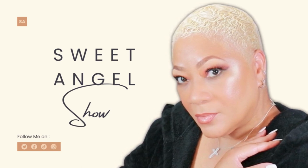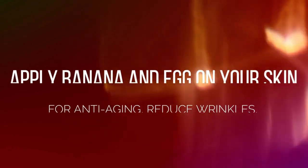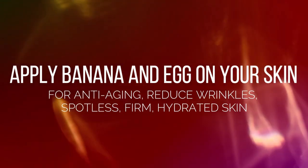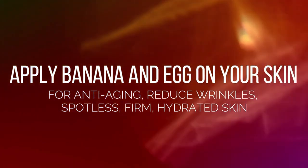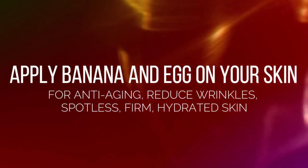Hey, beautiful babes! Your girl Sweet Angel — thanks so much for stopping by and visiting the channel again. What we're talking about today is an amazing treatment that is going to help with anti-aging, reduce wrinkles, and leave your skin spotless, firm, and gorgeous. Let's talk about these two ingredients we have today.